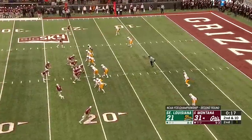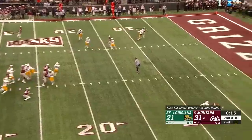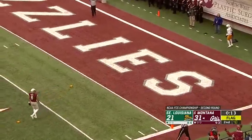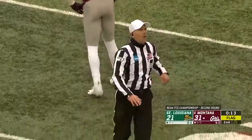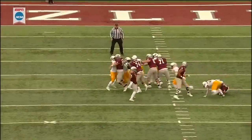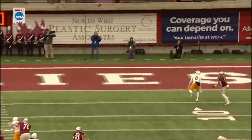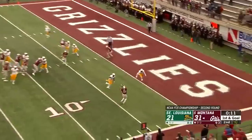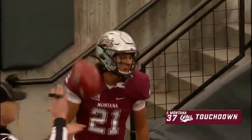To get after the quarterback here. Second and ten. Sneed lobs it up there, flag is thrown, incomplete. They're going to get Lynch — pass interference, defense number six. First and goal outside the six. And Knight out of the backfield with the touchdown grab.